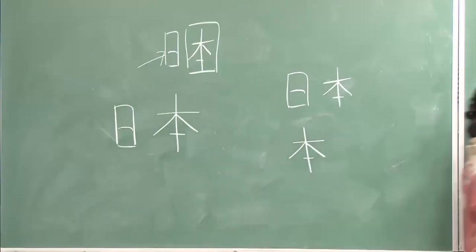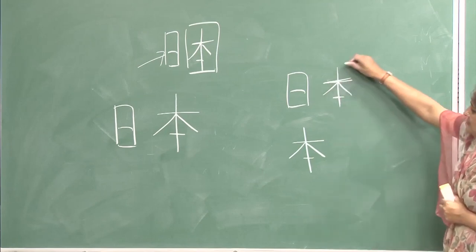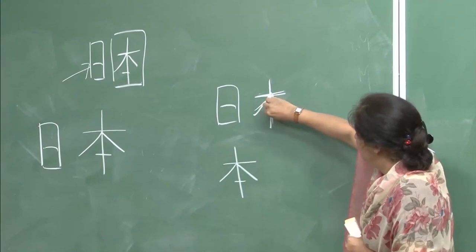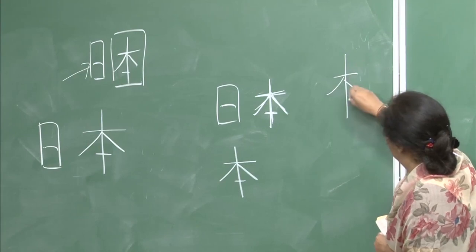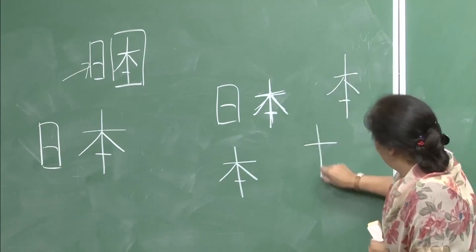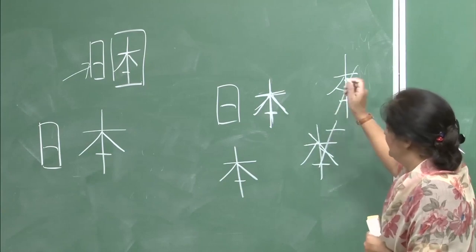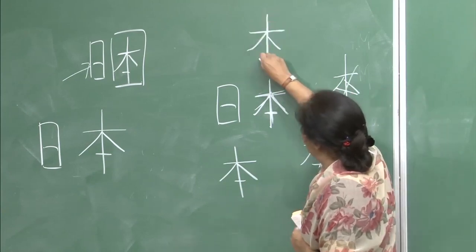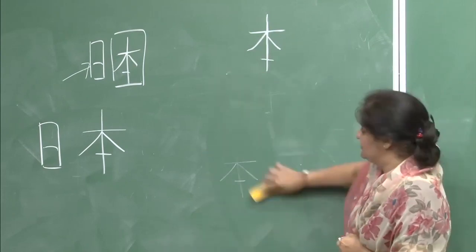Once again for hon: 1, 2, 3, 4, and 5. Please do not make it incorrectly — it is always 1, 2, 3, 4, and 5. That is the stroke order, so please remember it well.